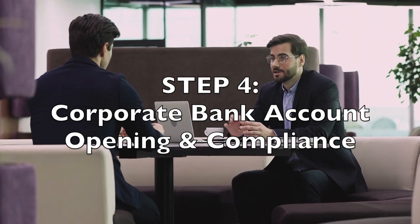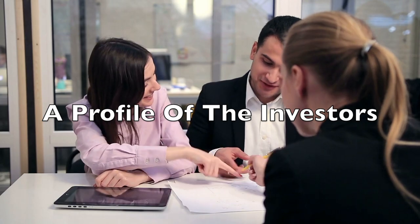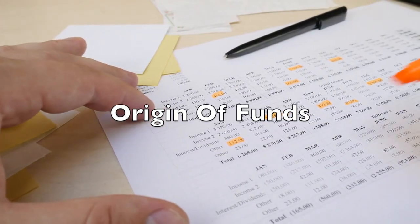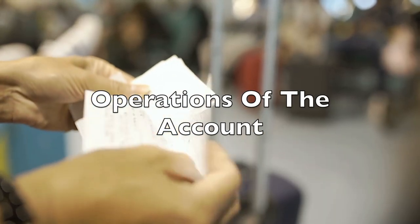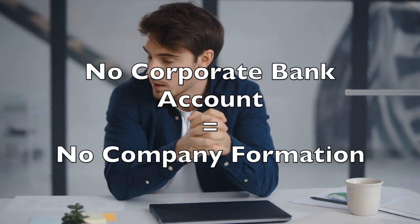Now we turn to corporate bank account opening and compliance. Banking compliance is very important, and banks may ask for the following to open a corporate account: a profile of the investors and their CVs, tax reports of the investors, and the origin of funds and operations of the account. When it comes to compliance, it is important that you have help. Without a corporate bank account you may not deposit the share capital, and therefore no company can be formed without a corporate bank account in the opening process.